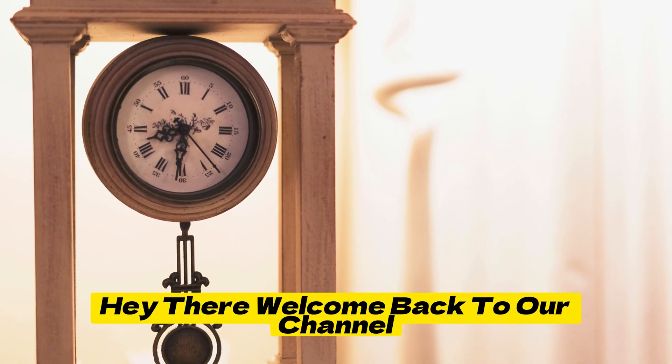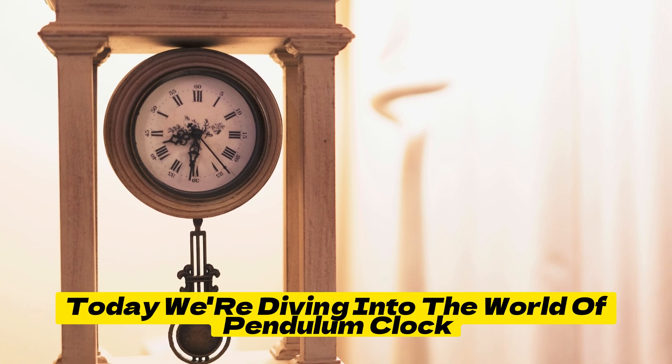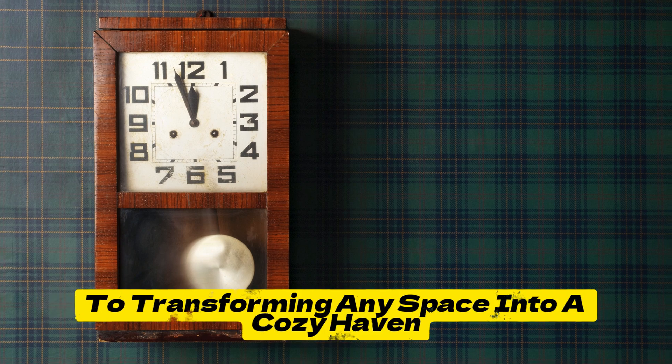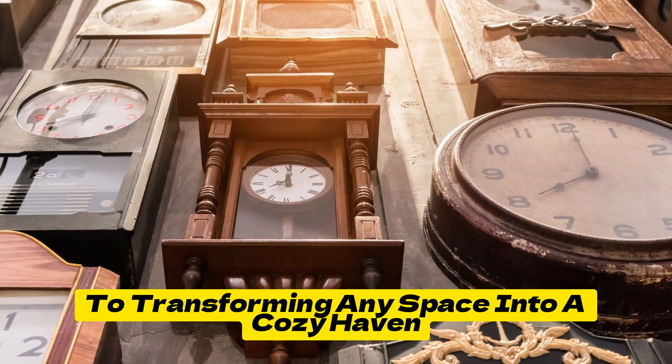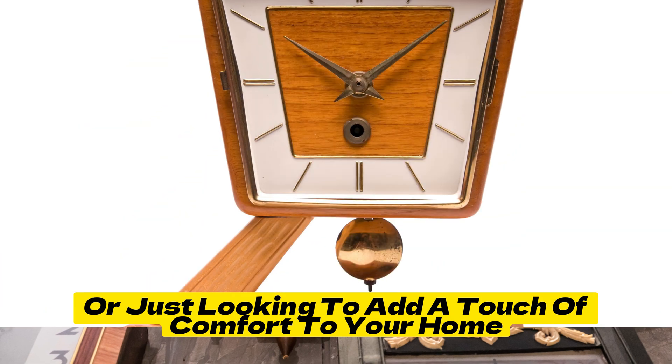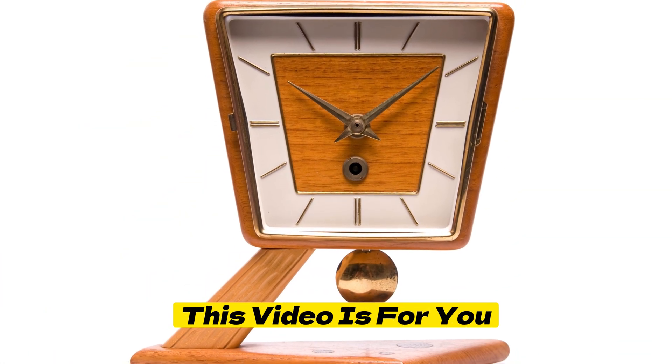Hey there, welcome back to our channel. Today, we're diving into the world of Pendulum Clock, the secret sauce to transforming any space into a cozy haven. Whether you're a seasoned decorator or just looking to add a touch of comfort to your home, this video is for you.